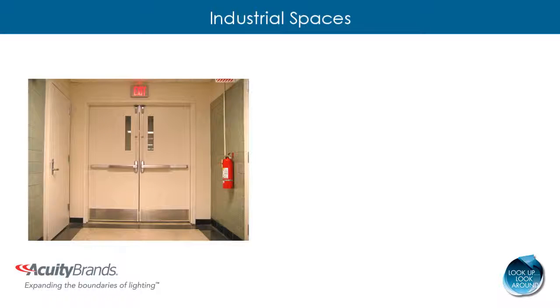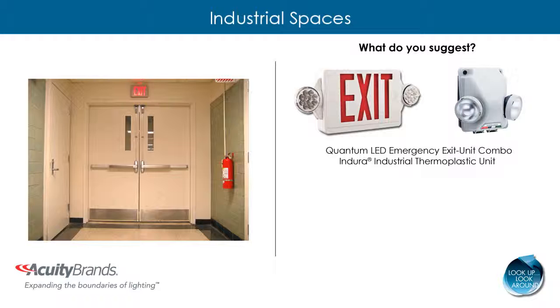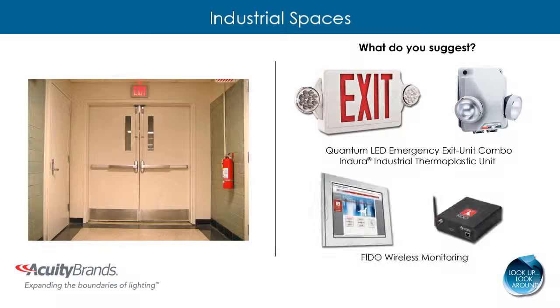Don't forget to look at emergency lighting within an industrial space. If you see outdated incandescent fixtures, recommend installing Quantum LED Emergency Lighting in the Endura Industrial Unit. Coupled with the Phyto Wireless Monitoring System, long-lasting LEDs will reduce the need for replacement of emergency fixtures, and the Wireless Emergency Monitoring System eliminates the need for monthly physical inspections.